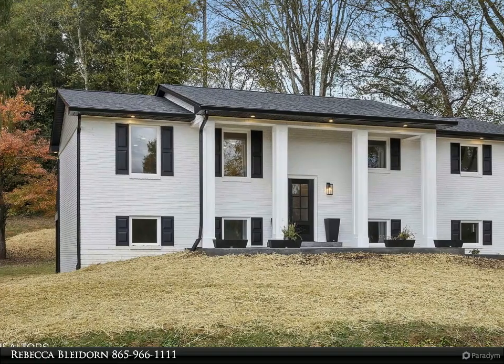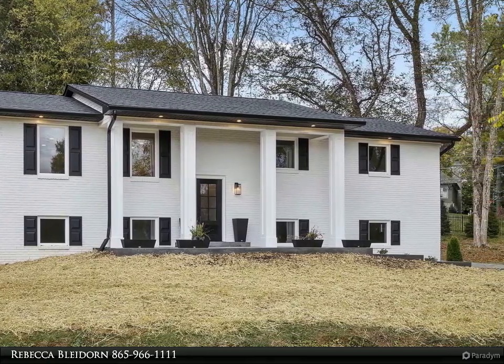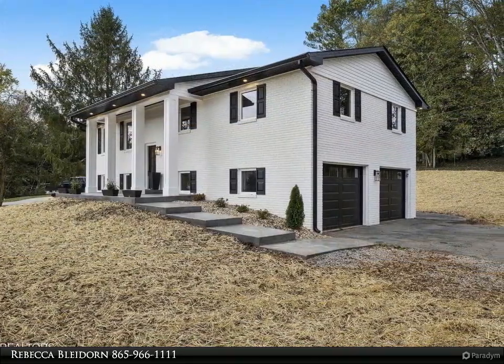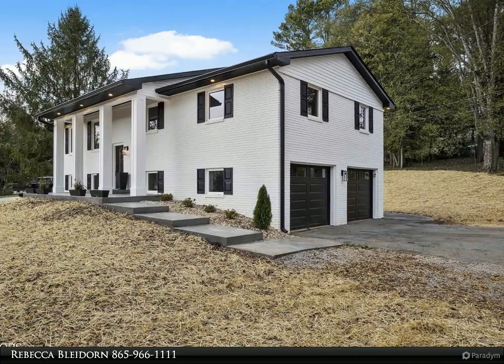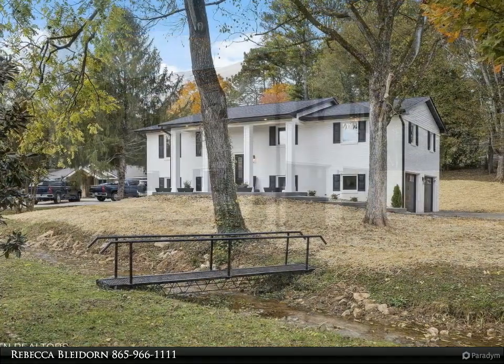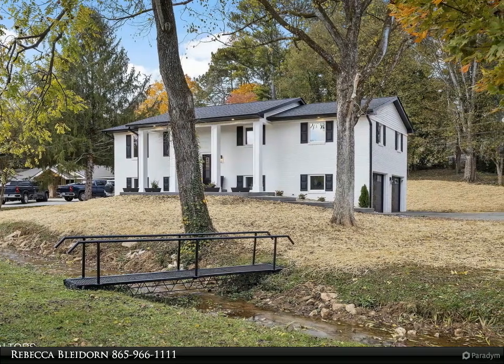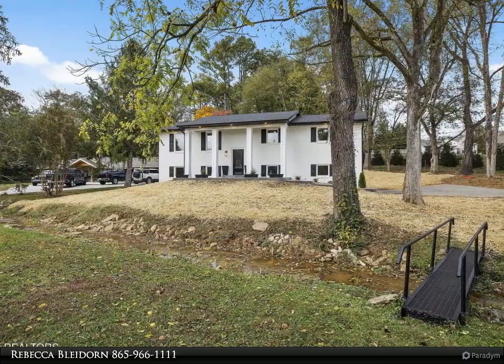This Wallace Real Estate property video is presented by Rebecca Bleidorn. 6409 Westland Drive is a beautiful, completely redone house. Completely means all new electrical, plumbing, roof, gutters, lighting, flooring, cabinets, bathrooms, HVAC, deck, paint, columns, doors — everything.